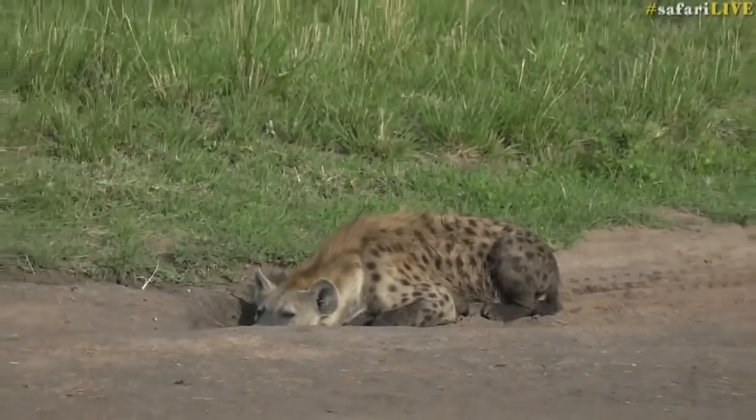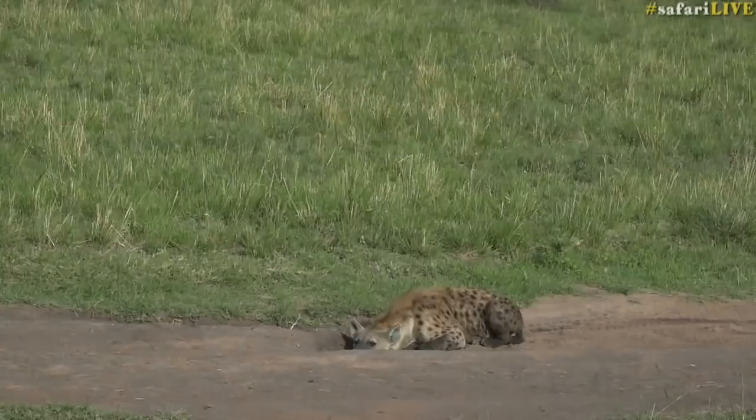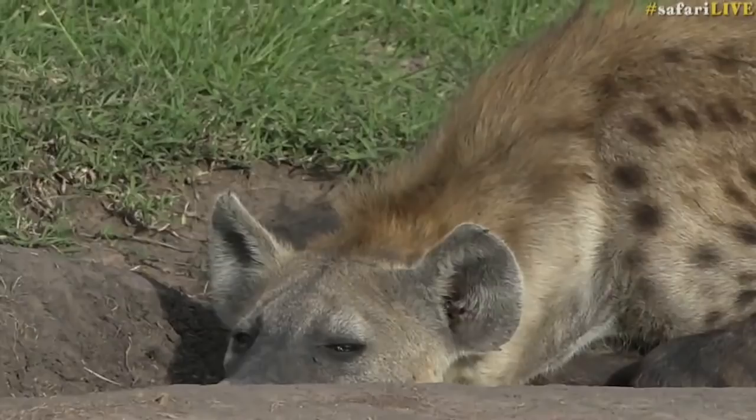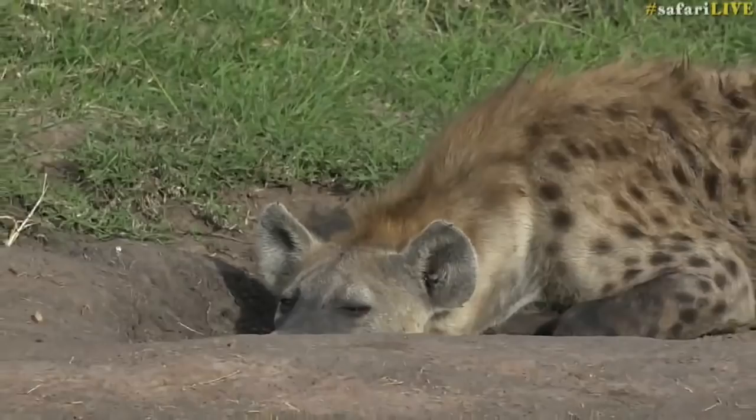This is one of the many hyenas we see in this area and around the escarpment — they come and hassle us in camp. It looks like it was also a little bit wet at one point earlier. Not too bothered by us, just wanting to keep warm and enjoy itself.